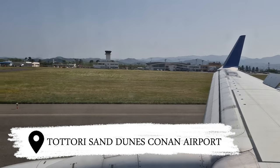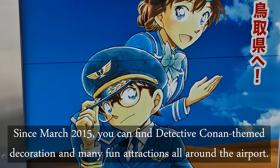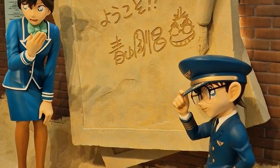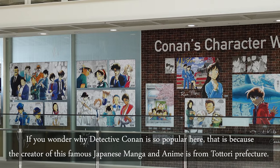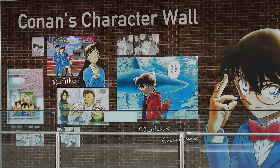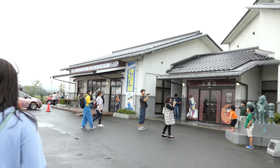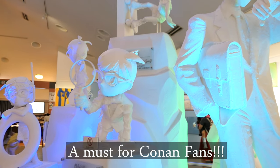Number one is the Tottori St. Jun's Conan Airport. Since March 2015, you can find Detective Conan themed decoration and many fun attractions all around the airport. The creator of this famous Japanese manga and anime is from Tottori prefecture. And guess what? There is a Conan museum where you can step into the magical world of Gousho Aoyama — definitely a must for Conan fans.